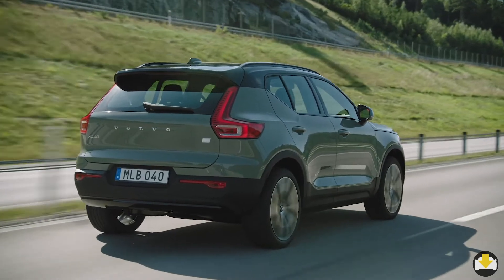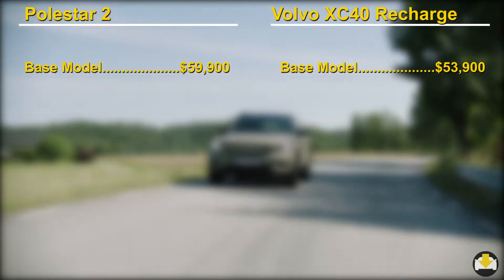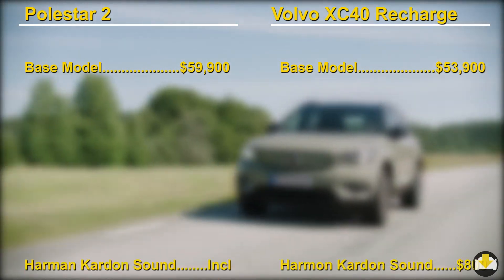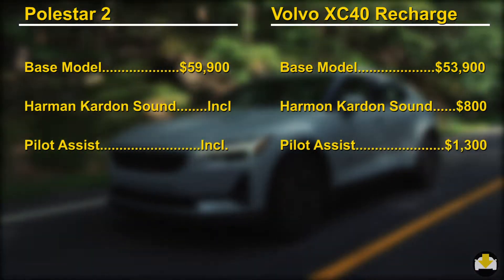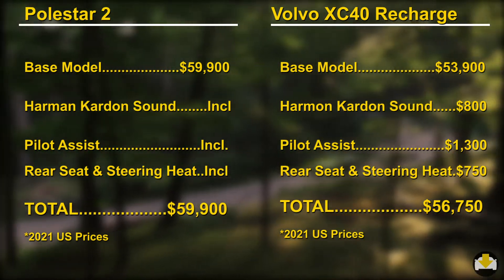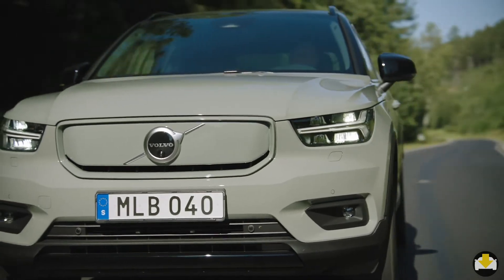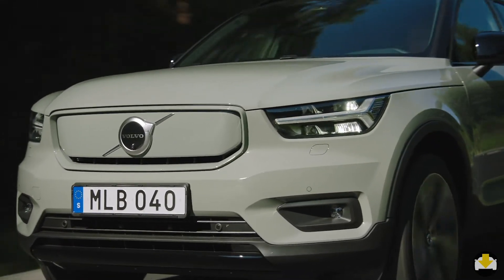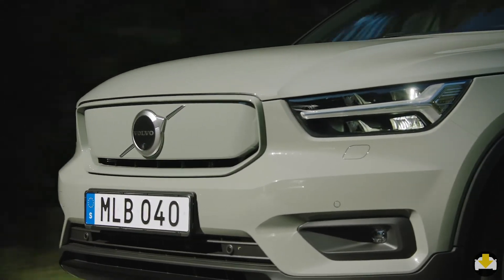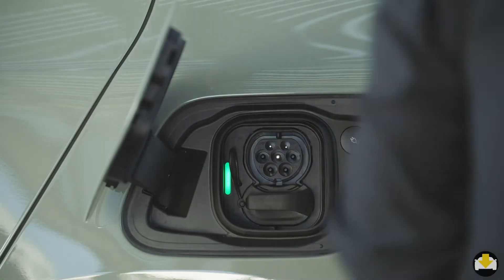They may look different, but surprisingly, they cost about the same. The XC40 does have a lower starting price, but when you do an apples to apples comparison, it comes within a few thousand dollars of the well-equipped base Polestar. That was unexpected, because for a subcompact SUV like the XC40, that's a pretty high price point — but I imagine that's a result of the high cost of the batteries.